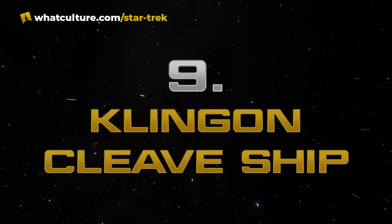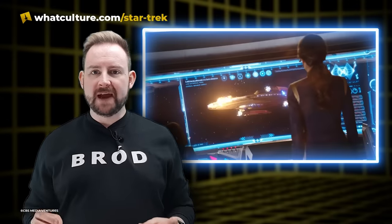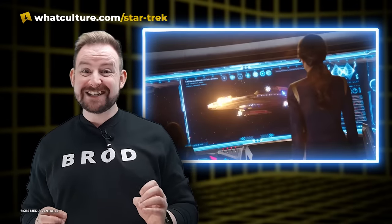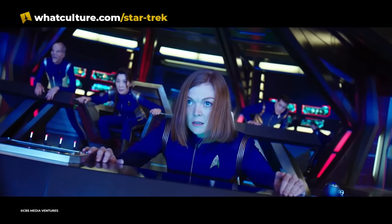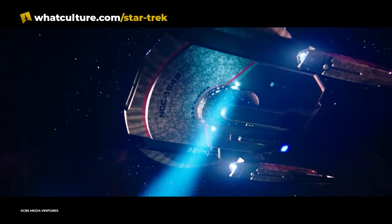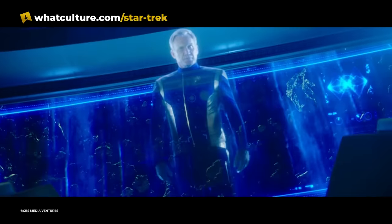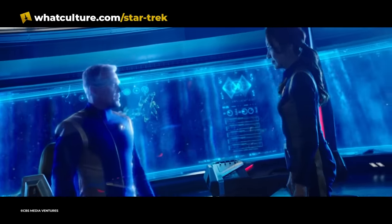Number nine: Klingon Cleave Ship, Battle of the Binary Stars. This ship actually has two great reveals in the first two seasons of Star Trek Discovery. I love its arrival in Such Sweet Sorrow Part 2, but very few scenes compare to just how awesome and kind of terrifying its reveal in Battle of the Binary Stars was. Just as things are looking their grimmest for the Shenzhou, the USS Europa arrives at the battle and saves the Shenzhou from impact with an asteroid. Admiral Brett Anderson is aboard the Europa, contacts T'Kuvma, and says 'let's bring an end to this fight.'